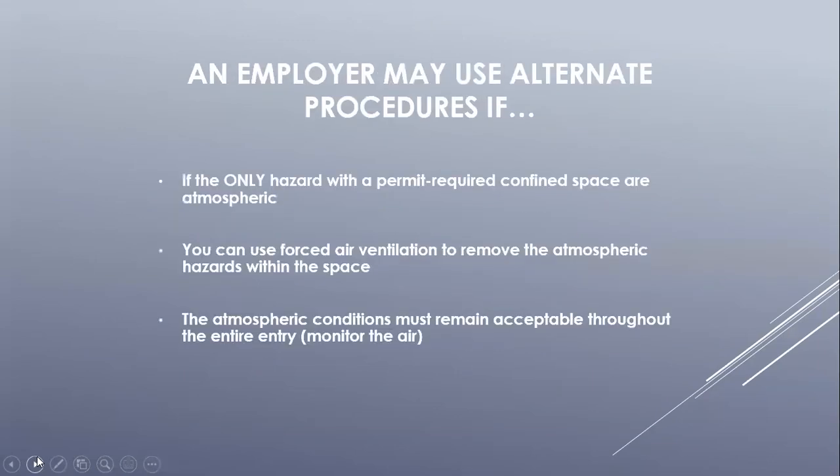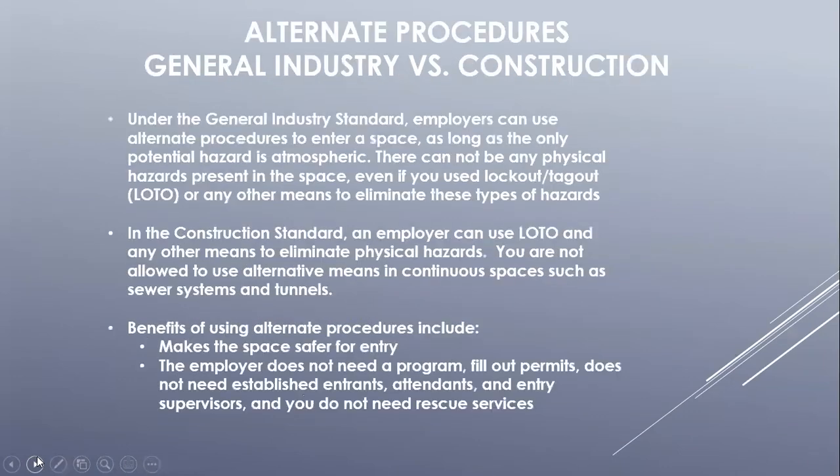An employer may use alternative means if the only hazard inside the space is atmospheric. If this is the case, and if the employer can use forced air ventilation throughout the duration of the entry — which allows atmospheric conditions to remain acceptable — alternative means can be used. If any physical hazard is located inside the space, alternative means entries cannot be used in general industry type settings. In construction type entries, the employer is allowed to eliminate or lock out hazards and still make entries under alternative means.